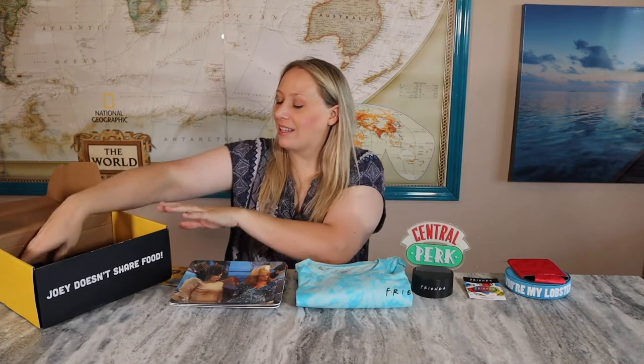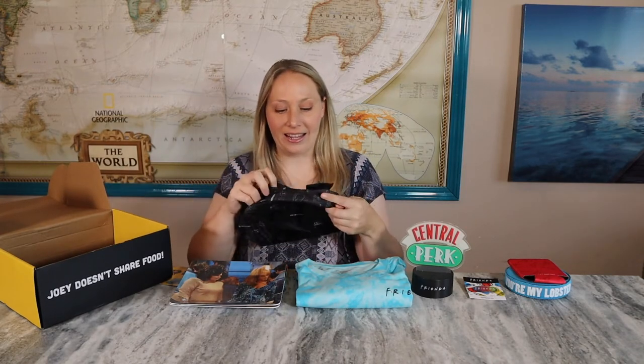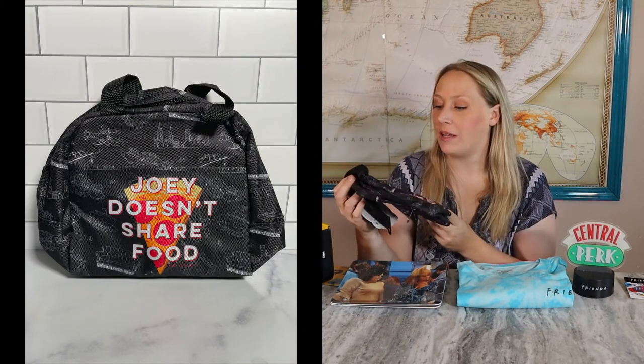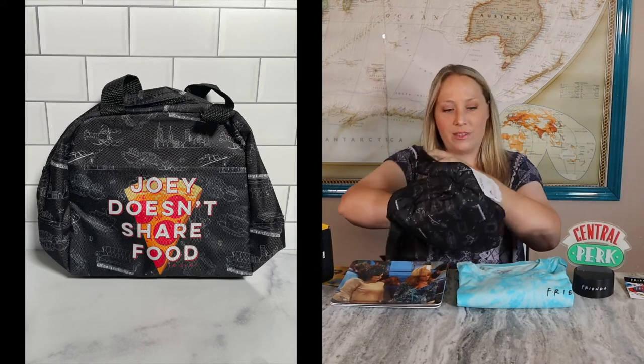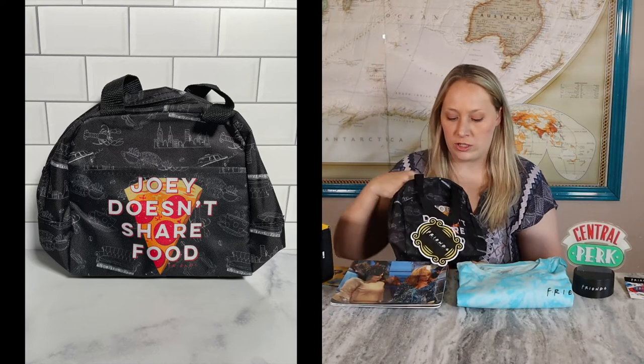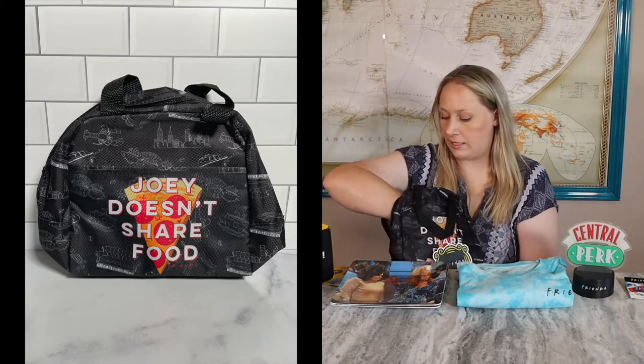The next thing in here is a bag that says 'Joey Doesn't Share Food.' I think this is meant to be a lunch box — yep, because it has that insulated lining inside to help keep stuff warm or cool. It's a pretty good size; bags like this usually fit more than the traditional lunch boxes. It definitely makes sense for a lunch box to say 'Joey Doesn't Share Food.' I actually don't share a lot of my food either, but Joey is very serious when he says he does not share food.